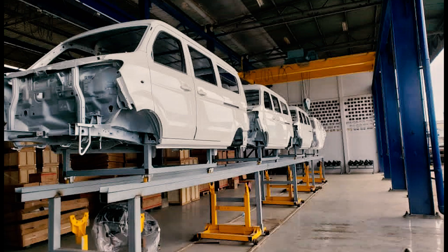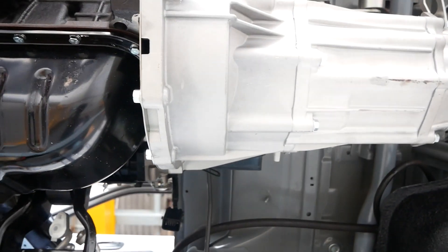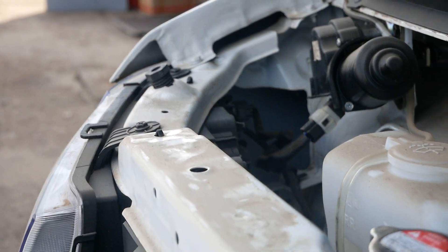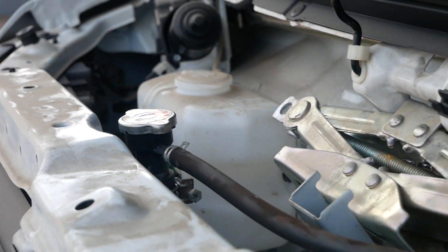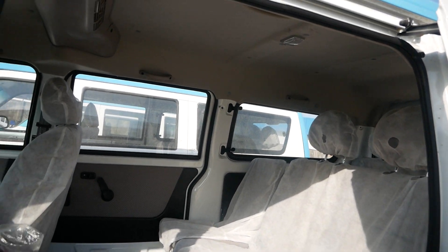The chassis line assembly, where components such as the engine, gear, fuel tank, brake lines, and so on were put together. The interior assembly line, where seats, dashboards, carpets, doors, and so on were installed.